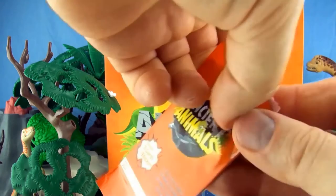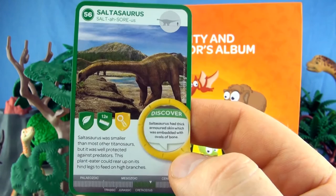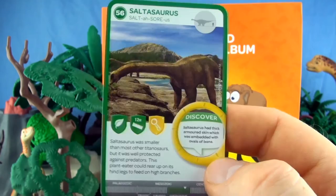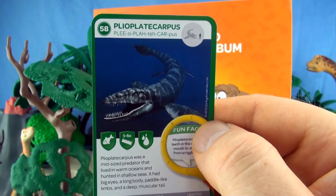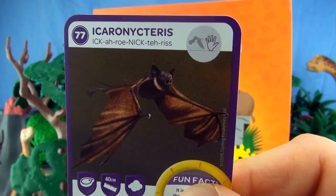Our final pack for this video. This animal was smaller than most of the other titanosaurs but it was well protected against predators. This plant eater could rear up on its hind legs to feed on high branches. It was a mid-sized predator that lived in warm oceans and hunted in shallow seas, with big eyes, a long body, paddle-like limbs and a deep muscular tail. We already have Plioplatecarpus.